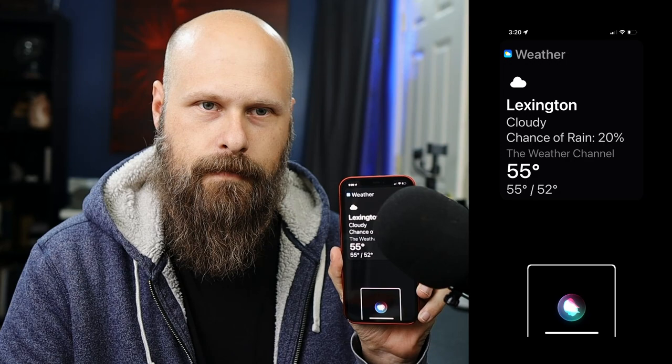We have four voices now for Siri — two male, two female. I'm going to let you guys hear how it sounds. I'm running one of the female voices. [Siri demo]: 'It's currently cloudy and 55 degrees. Temperatures will be fairly consistent, averaging about 54 degrees.' So the voices are much more natural sounding — they've got inflection, a little bit of personality.